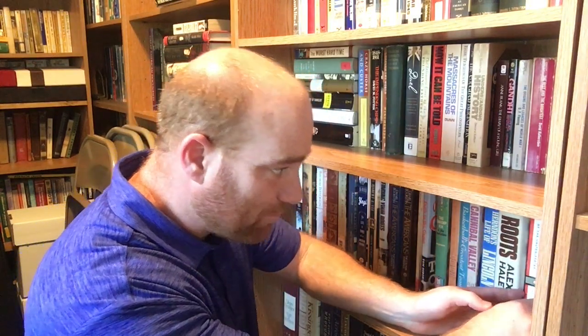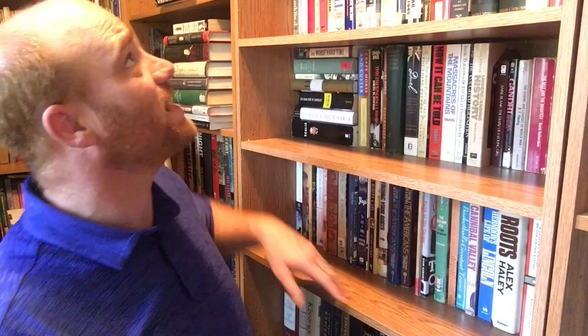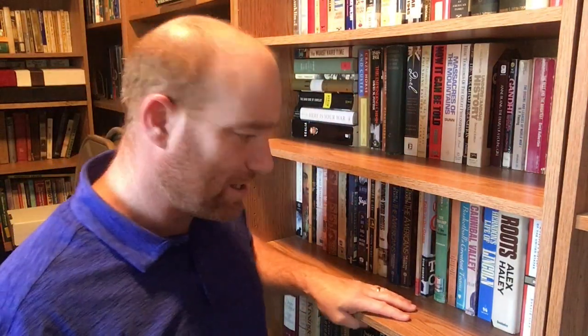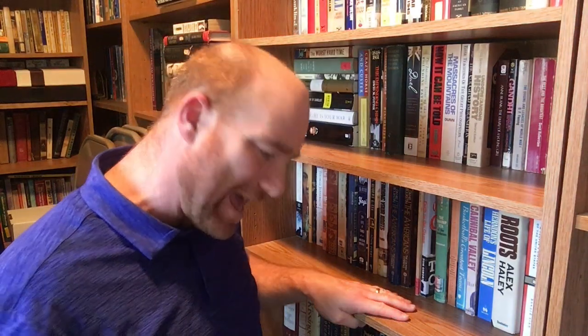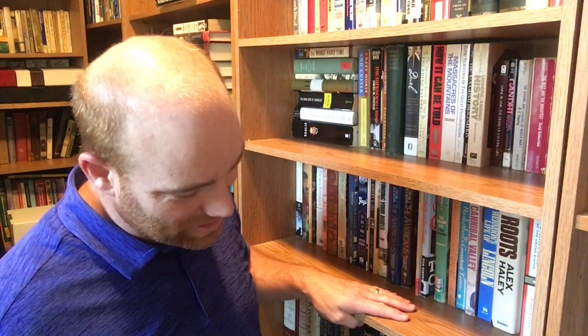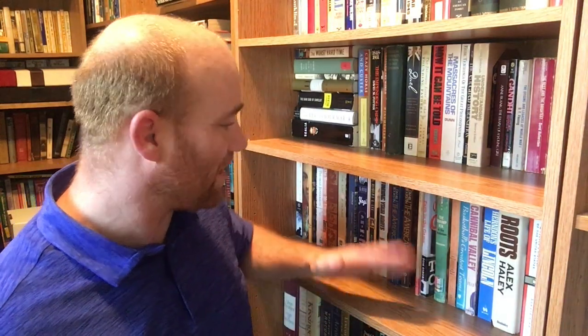BookTube, I hope you enjoyed this bookshelf tour. This has been the upper room, second bookcase, fourth shelf down. Please remember I added a shelf on these cases, so in the last video when I said tour number 17 was shelf number four — well, now it's shelf number five. Anyway, that's been the shelf tour. I hope you enjoyed it and have a great day. Thank you for watching.